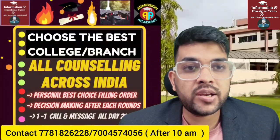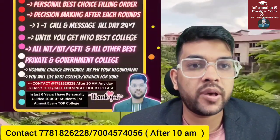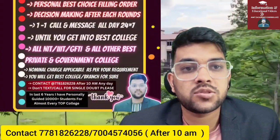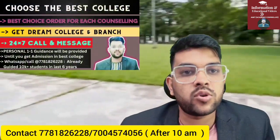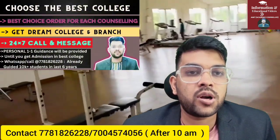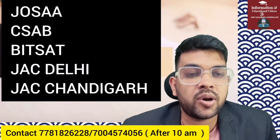I would like to inform you about my complete guidance and mentorship for all types of entrance exams. Through this, you will choose the best college and best brand. I have been guiding students for the last six years — over 10,000 students — for counseling including JOSAA, CSAB, JAC Delhi, JAC Chandigarh, and Manipal.